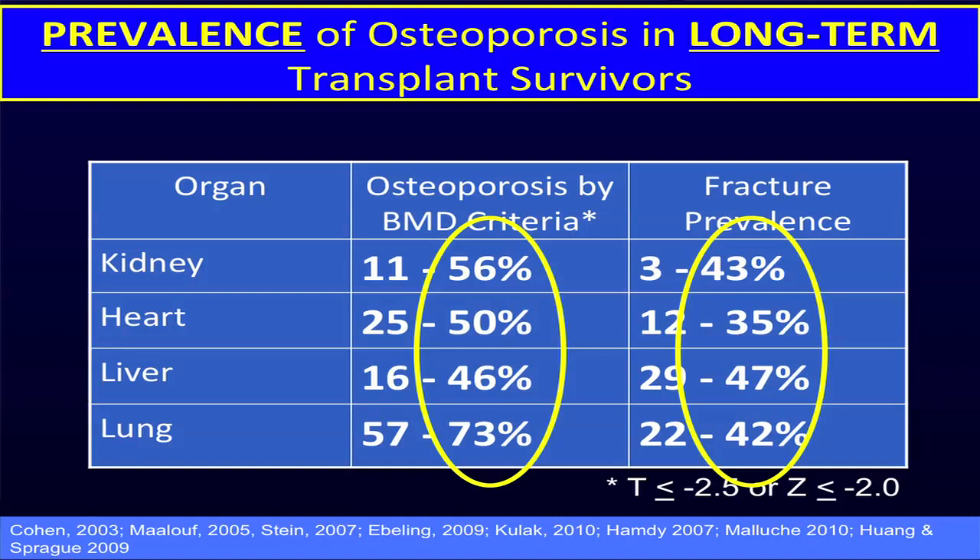Several review articles looked at the prevalence of osteoporosis in long-term transplant survivors. Across different types of transplant, the proportion with osteoporosis by BMD criteria ranges from a low of 11 percent to a high of 73 percent in lung transplant patients, with fracture prevalence as high as almost 50 percent. The farther out patients get from transplant, the more likely they are to have osteoporosis and fractures, though patients transplanted now don't have as severe a situation as those transplanted 20 years ago.